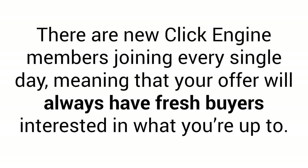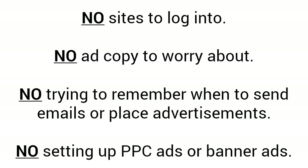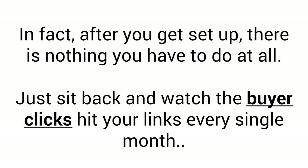And check this out — there are new Click Engine members joining every single day, meaning that your offer will always have fresh buyers interested in what you're up to. Now the beauty of the Click Engine is its simplicity: no sites to log into, no ad copy to worry about, no trying to remember when to send emails or place advertisements, no setting up PPC ads or banner ads. None of that. In fact, after you get it set up, there is nothing you have to do at all. Just sit back and watch the buyer clicks hit your links every single month.